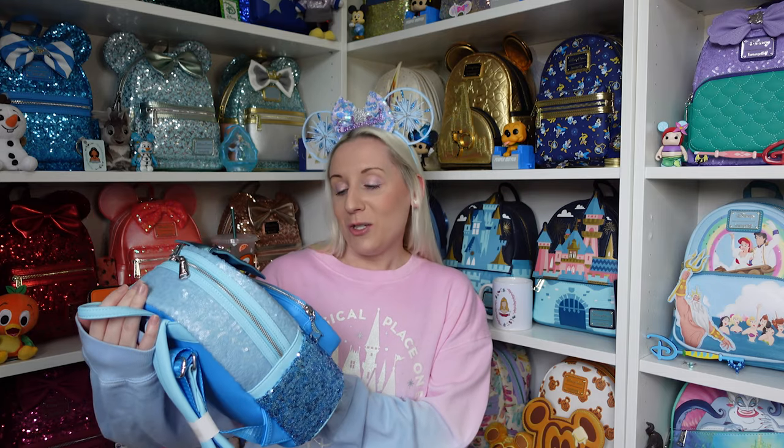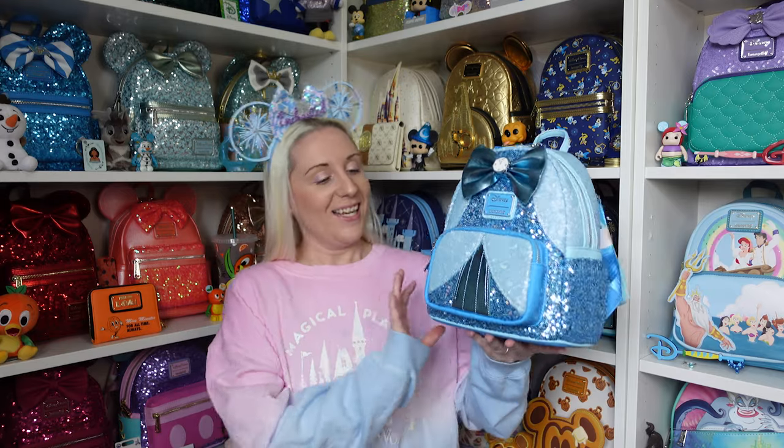We'll get on to Cinderella, who was the first in the series, and she's beautiful. If you've seen my videos before, I love sequin backpacks - sequin ones tend to be my weakness - and I love princess ones as well. So princess sequin, I should have just collected them all from the start. At the time I was thinking I'll just get the ones I really want, and now I really want all of them.